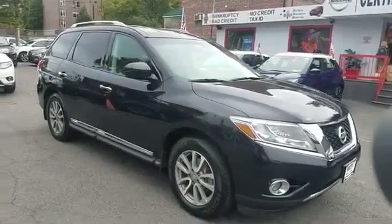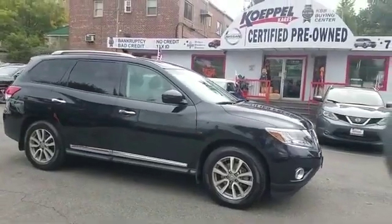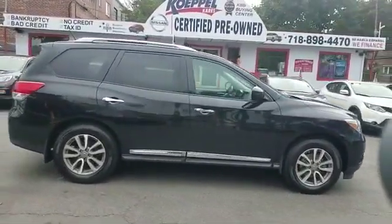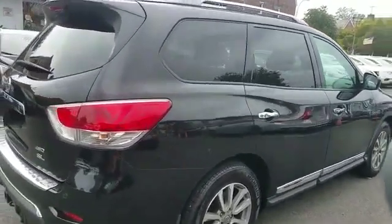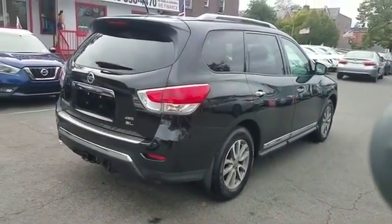2016 Nissan Pathfinder with less than 13,000 miles on the odometer. This SUV offers space as well as power and performance. It includes ample space for all passengers and comes with cross-traffic alert, satellite radio, and multi-zone air conditioning.